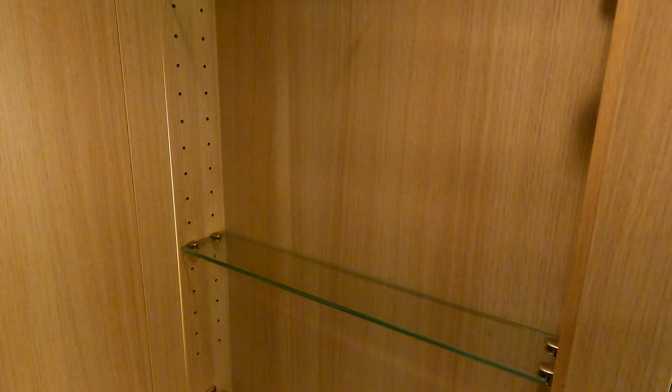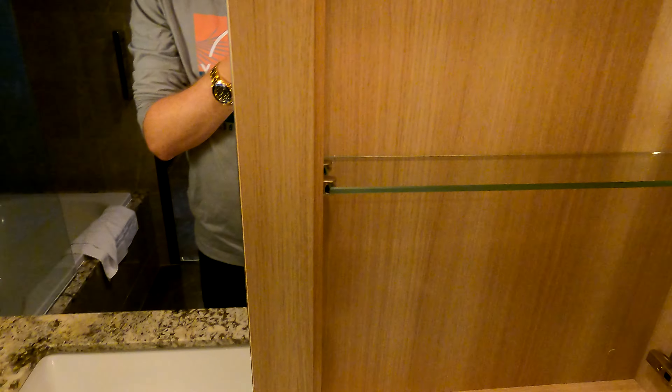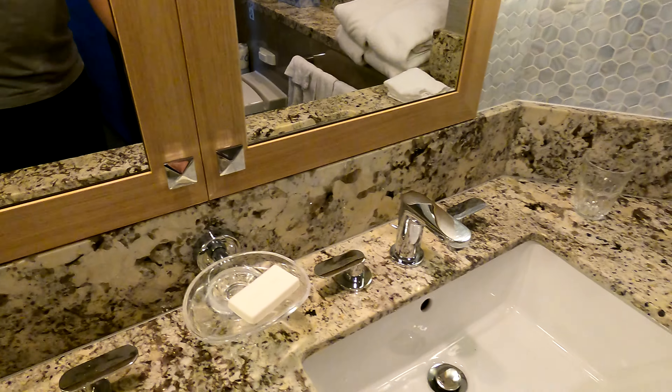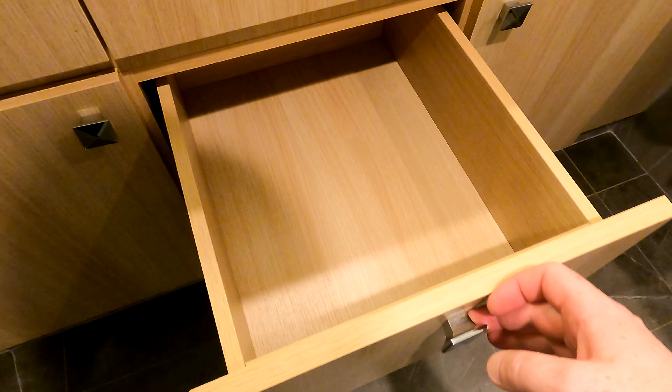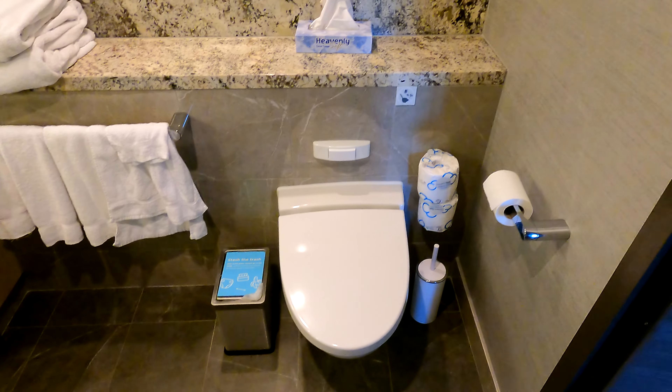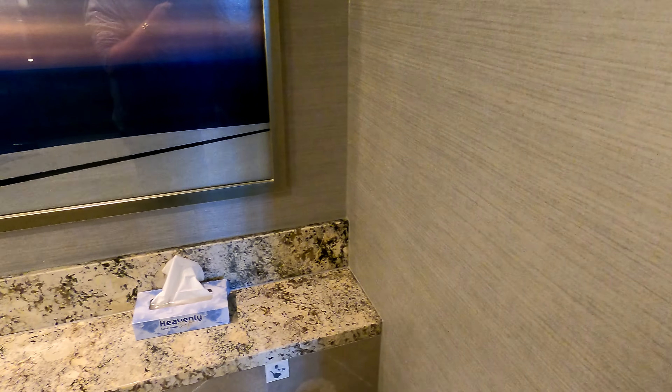You've got a little bit of storage behind the mirrors, though it's not very deep. There are two drawers down here and some cabinet space, and a toilet area — nothing fancy there.